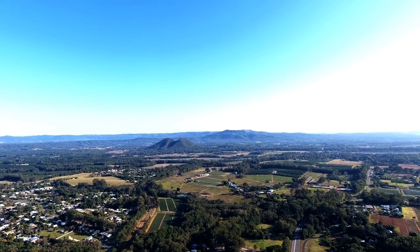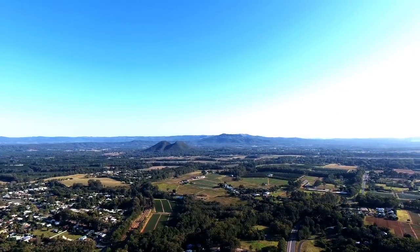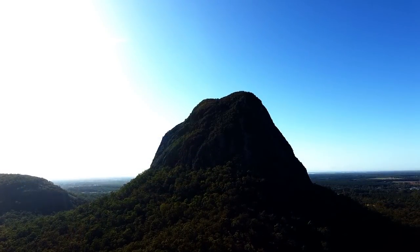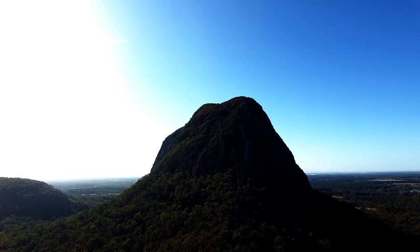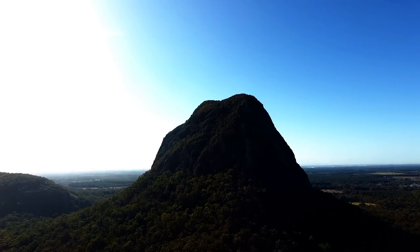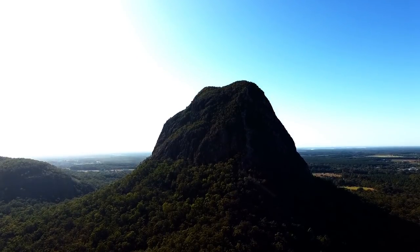While the traditional names for the hills themselves are very old, the term 'Glasshouse Mountains' was given more recently by explorer Captain James Cook on May 17, 1770. The peaks reminded him of the glass furnaces in his home county of Yorkshire. Matthew Flinders explored the area and climbed Mount Beerwah after sailing along Pumicestone Passage in 1799.